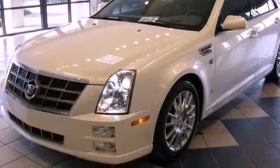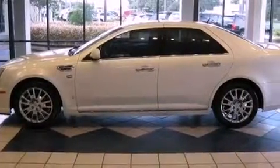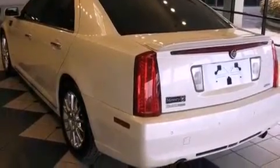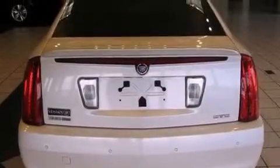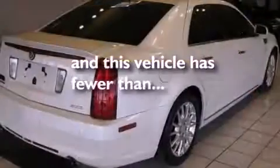Its top features include dual power seats, air conditioning with automatic climate control, cruise control, a CD player, a leather interior, a passenger side vanity mirror, a security system, a traction control system, and an auto-dimming rearview mirror. This vehicle has fewer than 39,000 miles on the odometer.